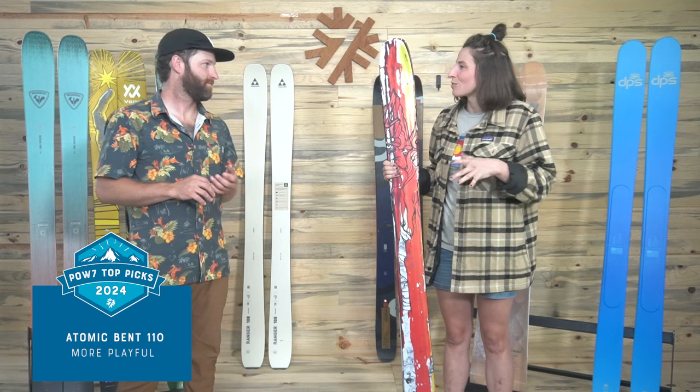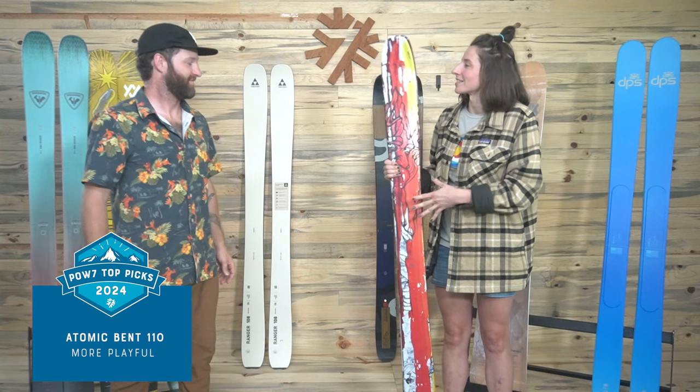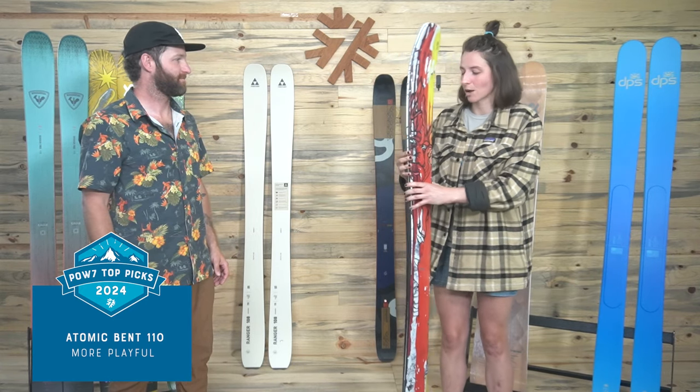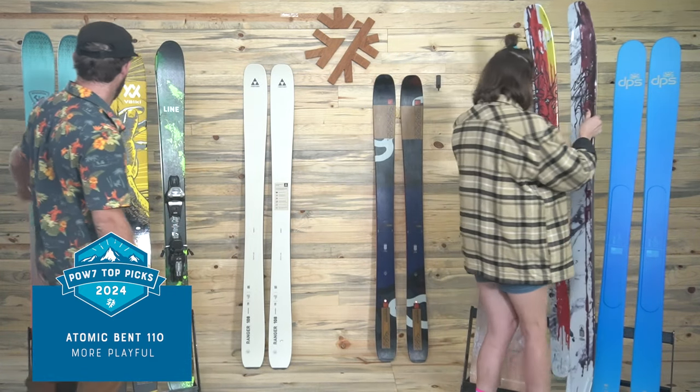When this came out, we were dreaming of just mounting tech bindings on these — an awesome touring setup if you're dealing with a lot of soft snow. Great option, and beautiful graphics as always.